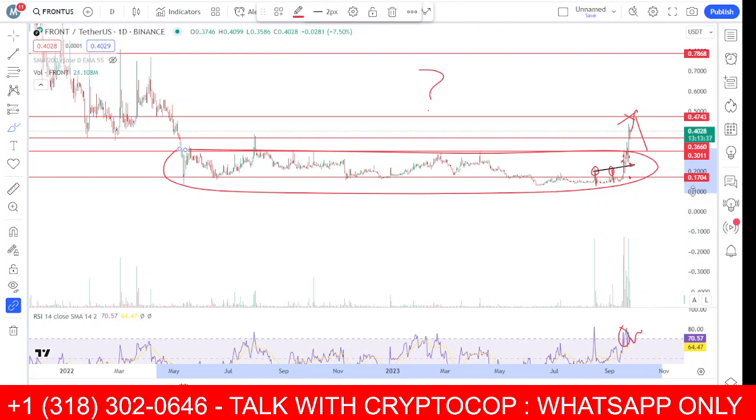In October this coin will perform much better. Those were my thoughts and analysis — hope you liked my video about Front coin. Make sure to subscribe to my channel, thank you.